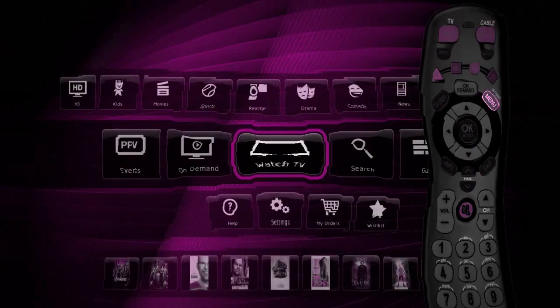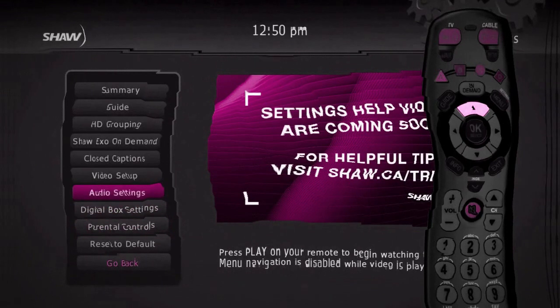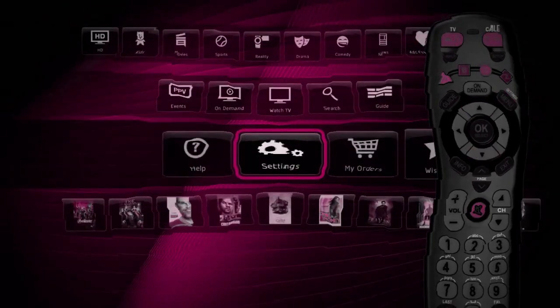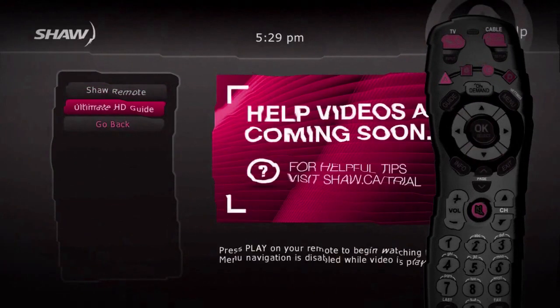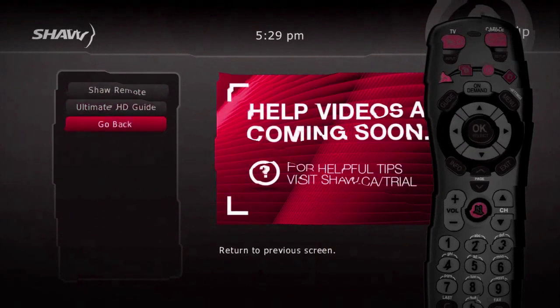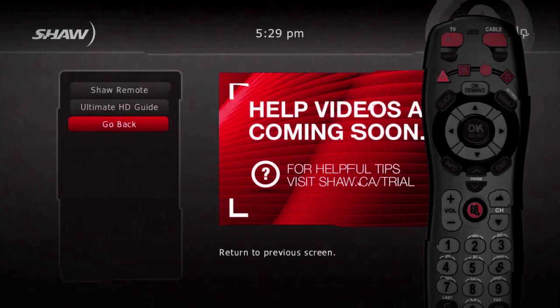Want to learn more? Press menu on your remote and head to the settings section. We've got videos there that will help you to learn about the options that come with your new HD Guide. You can also select Help from the main menu to find more videos for information on setting up your favorites, Shaw on Demand and how to find content. Check back often as we add new features and apps that will make your HD Guide even better.